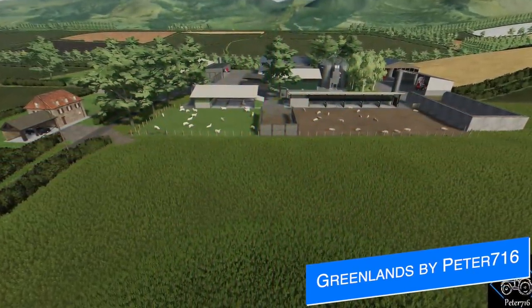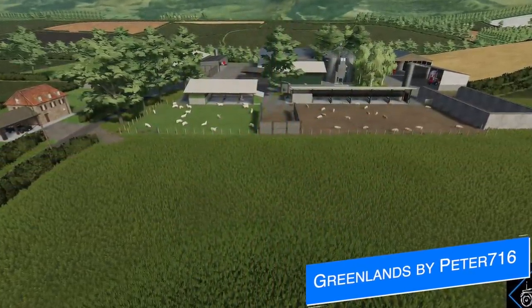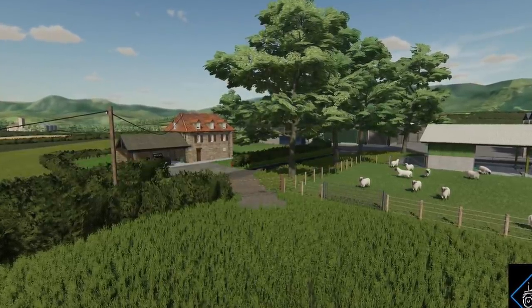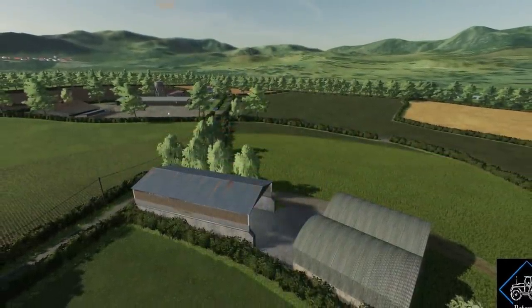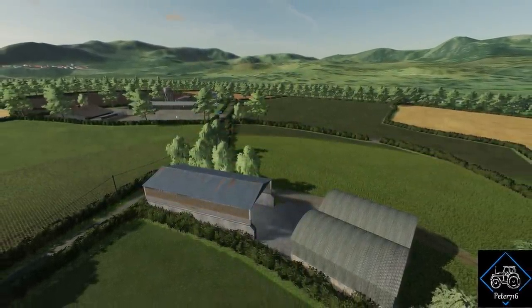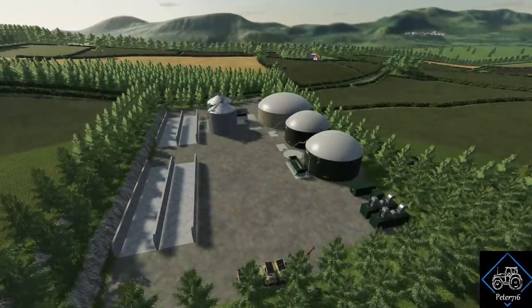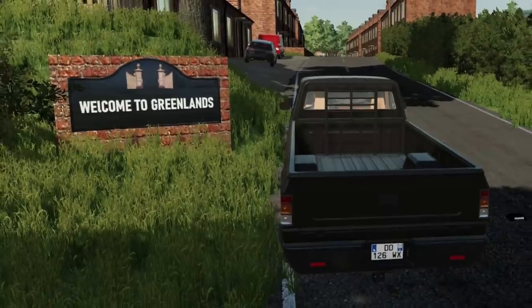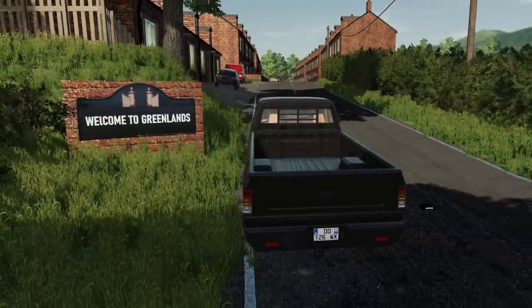For those of you that have been looking forward to the map Greenlands by Peter 716, he says the map is still with Giants pending testing. In the meantime, he's taking a break for a few weeks from modding — he's got family commitments to take care of. He says everything's good, it's great news, and he can't wait to see us very soon. I will keep you guys updated on any information that comes available on the Greenlands map, so stay tuned.